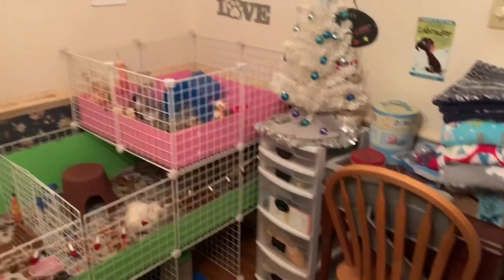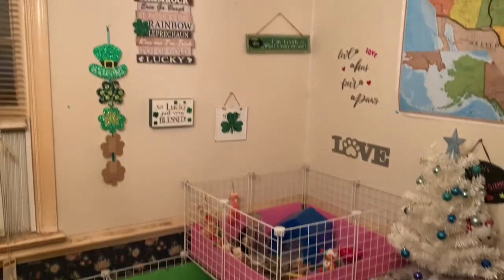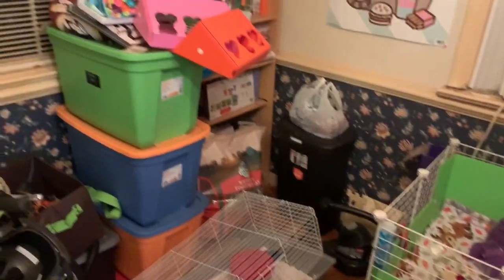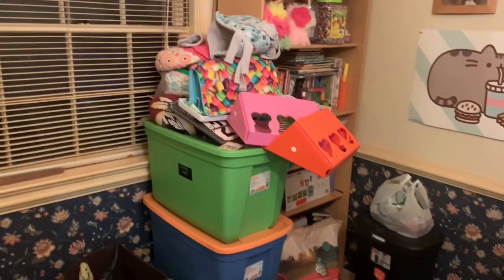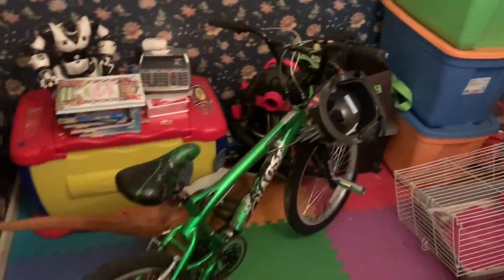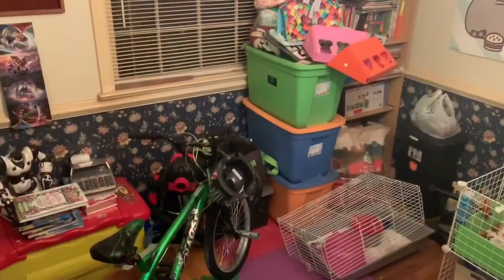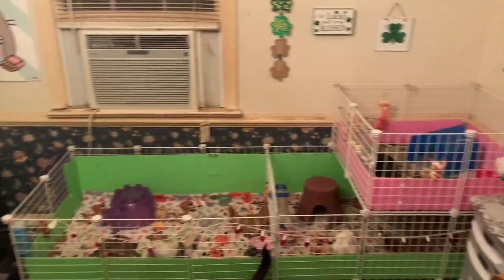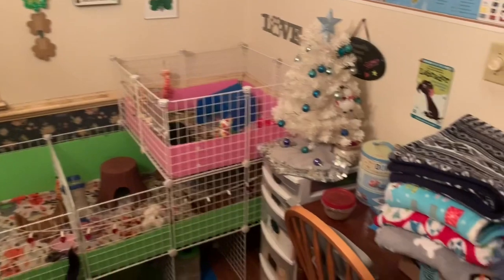In today's video I'm gonna be cleaning up the pet room because it is a mess — it's awful. I don't think it's really ever looked this bad before, but with quarantine and just staying home everything has kind of gotten out of place. This took two days to clean, so I hope you guys enjoy. I'm gonna try to show it step by step.